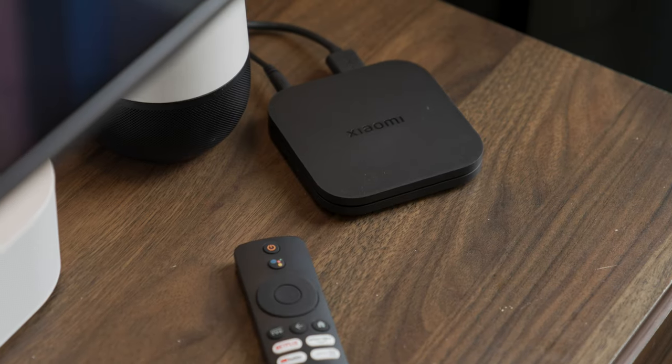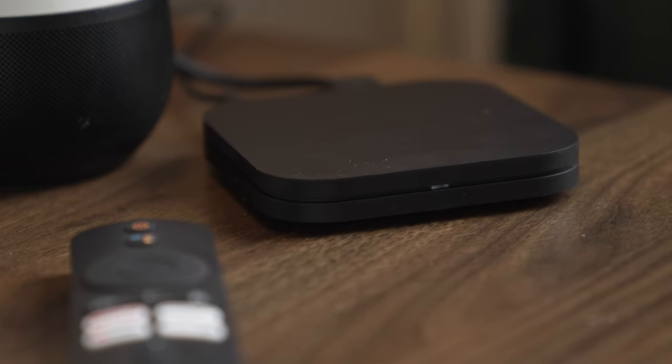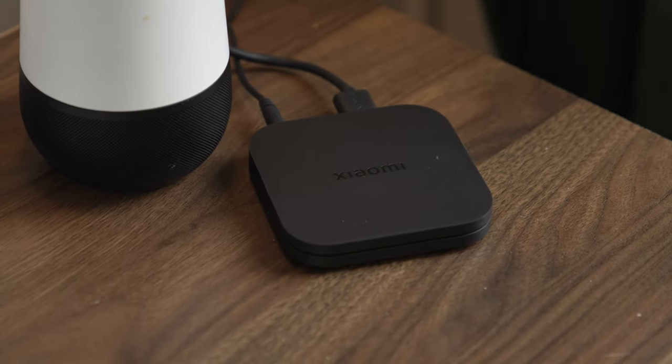What's up guys? I'm here to introduce you to the Xiaomi TV Box S 2nd Gen, a high-quality streaming device that brings a world of entertainment. The Xiaomi TV Box S features a sleek and compact design that will fit seamlessly into any home entertainment setup. In just three simple steps, you can turn your ordinary TV into a smart TV, or you can make your smart TV even smarter.